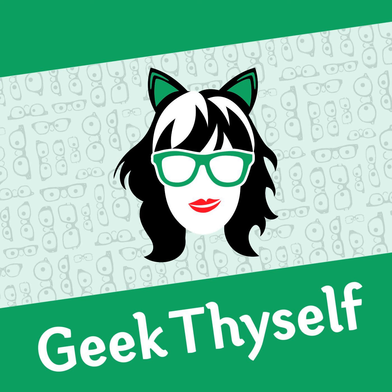Welcome to Geek Thyself, a podcast by a nerd for other nerds that love geeking out over random facts and esoteric trivia. My name is Heather and I'll be your host as we journey into the wondrous land of information.